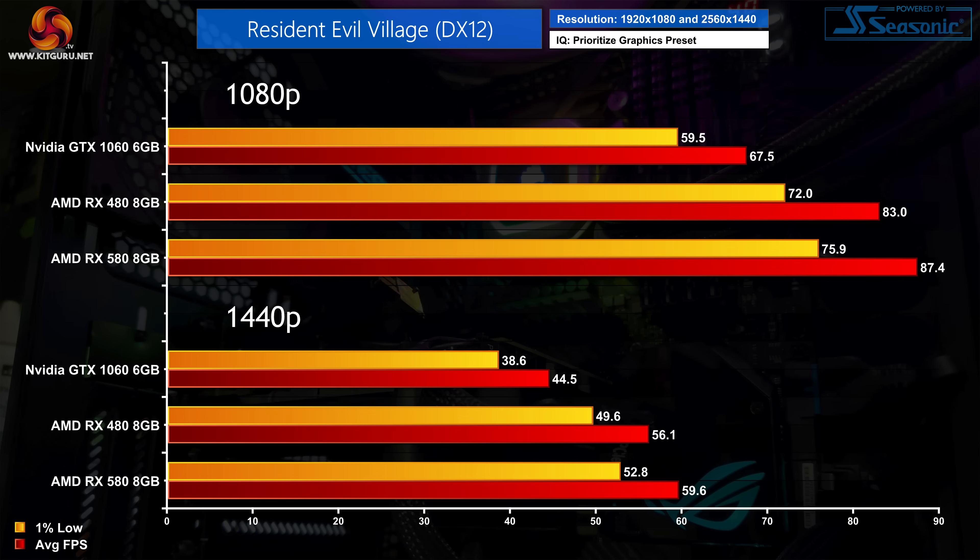We see the complete opposite in Resident Evil Village — this time it's Team Red in the ascendancy. The GTX 1060 still delivers a very smooth experience at 1080p, but the RX 480 is 23% faster while the RX 580 is a whopping 30% faster. Those Polaris GPUs also deliver a much smoother experience at 1440p, averaging close to 60 FPS while the GTX 1060 just cannot keep up — the RX 580 is over 30% faster, so it's a clear win for AMD.